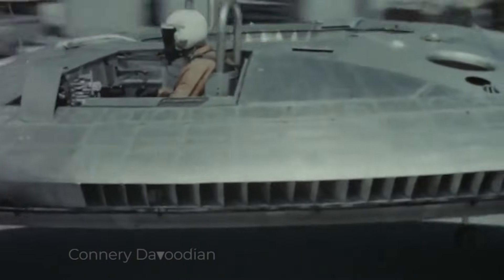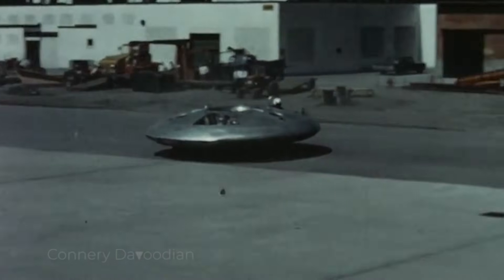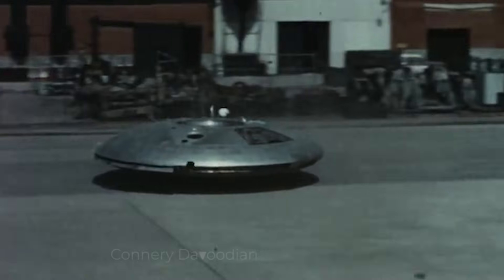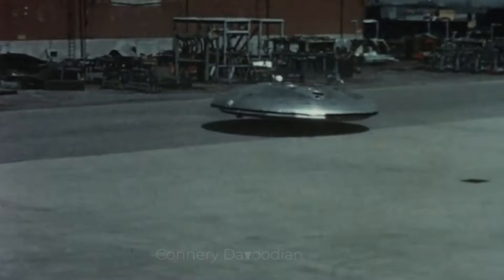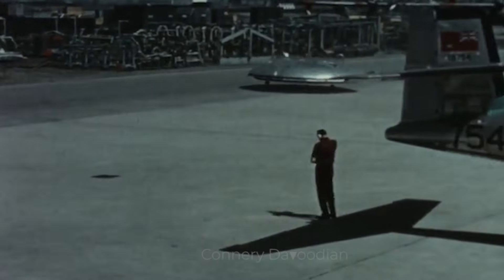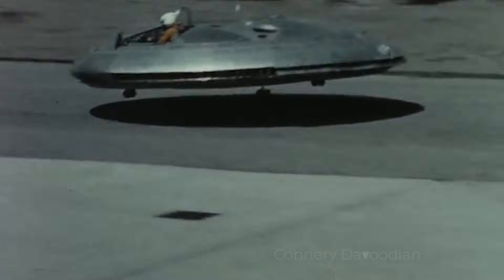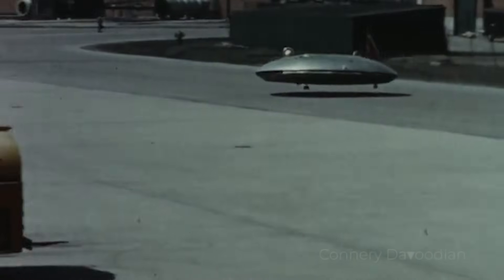The Avrocar's design was revolutionary for its time. At its core was a powerful turbojet engine that drove a large, ducted fan. This fan created lift by directing airflow downward through the aircraft's circular body. The idea was to achieve hover and then transition to forward flight by redirecting thrust. Control was supposed to be managed through a series of air ducts and vanes that allowed the pilot to tilt, turn, and move the craft in any direction. On paper, this seemed like the perfect solution for creating a highly maneuverable, versatile vehicle.